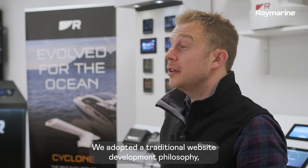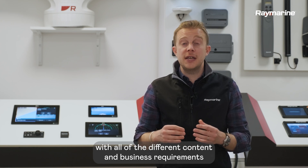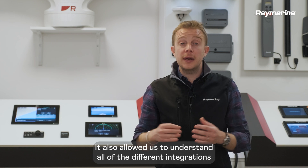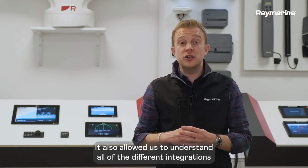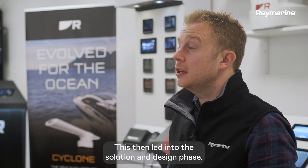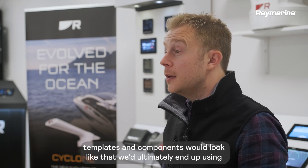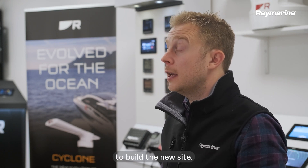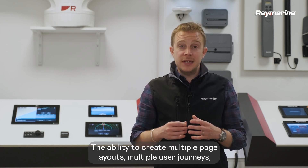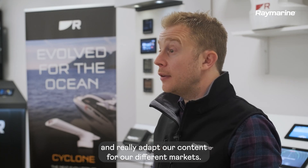We adopted a traditional website development philosophy and that started with a discovery phase. This allowed us to get to grips with all of the different content and business requirements for the new raymarine.com. It also allowed us to understand all of the different integrations we would need as part of our brand new tech stack. This then led into the solution and design phase, which was exciting as it allowed us to see what the new page templates and components would look like. The ability to create multiple page layouts, multiple user journeys and really adapt our content for our different markets was one of the key selling points of the content.ai platform.